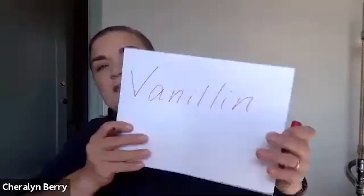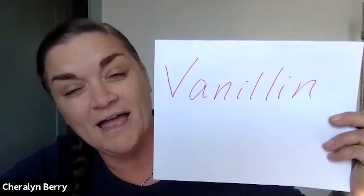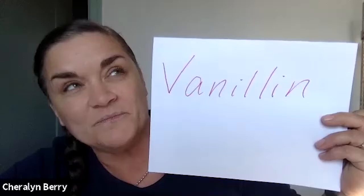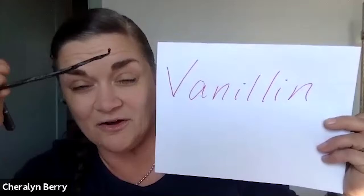Although vanillin is naturally occurring in vanilla beans, it can also be synthesized from coal tar, petroleum products like crude oil, and wood pulp. When you see vanillin on a package, they can't call it 'natural flavor' — it's artificial flavor. It's naturally occurring in a vanilla bean, but when synthesized it's an artificial flavor.